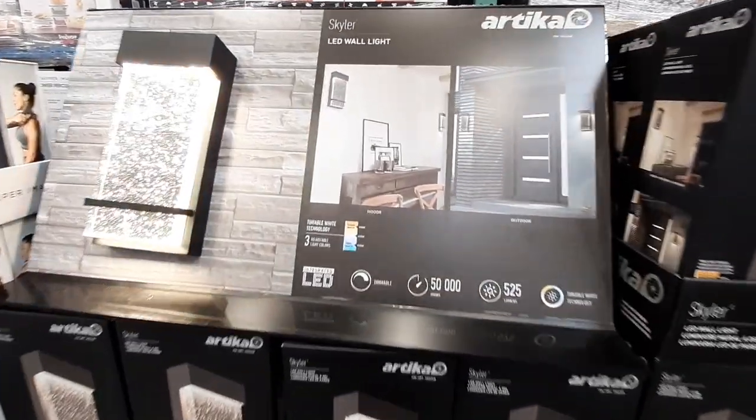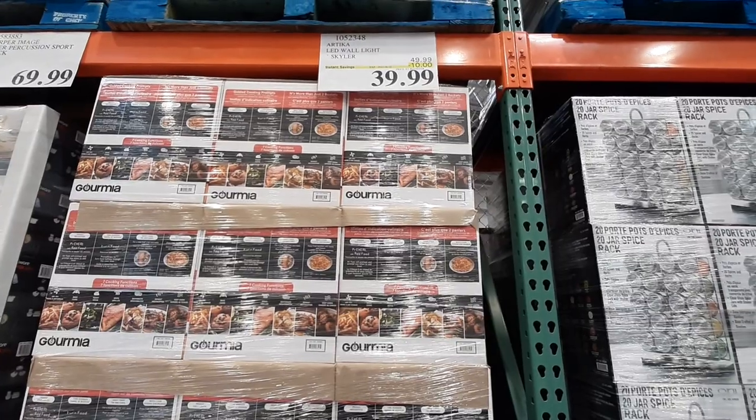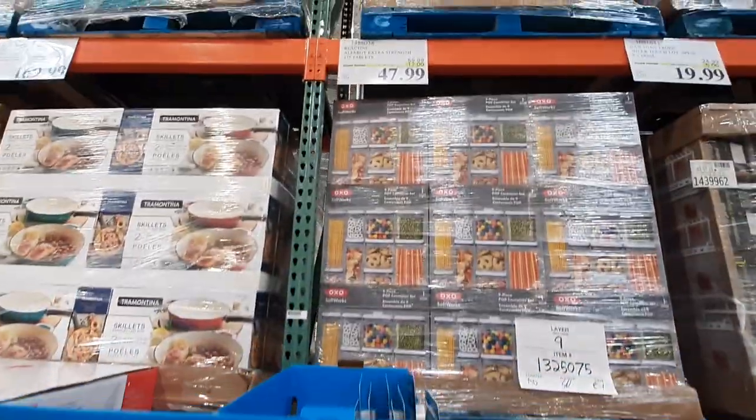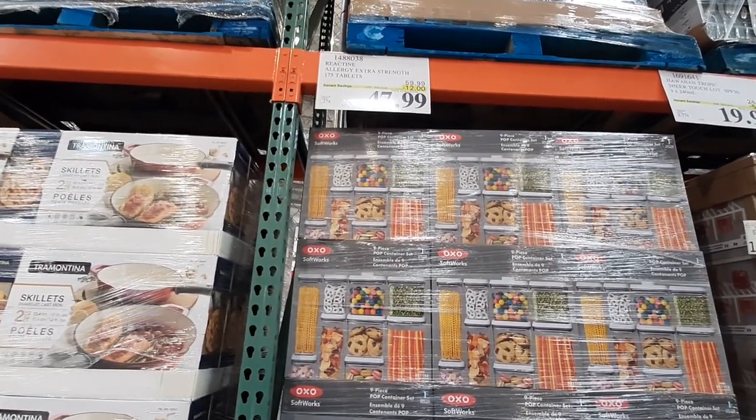First up today, continuing from last week, is the Skylar LED Wall Light from Artica, on sale until the 2nd with $10 off. React and Extra Strength Allergy Pills are also still on sale for $47.99 a bottle, good until the 26th with $12 off.